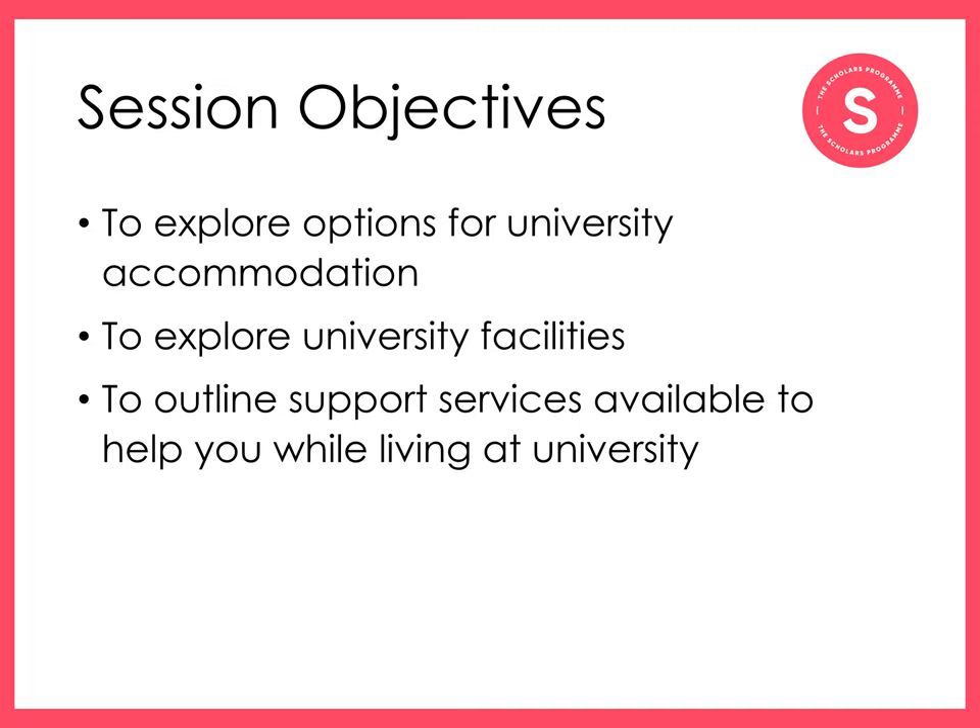Most full-time undergraduate degrees in the UK take three to four years. This session will talk about the options for accommodation, what it's like to live at university, and how to help you make your university a home for the next three to four years. We'll also outline the different support services available at universities to help you through your studies.